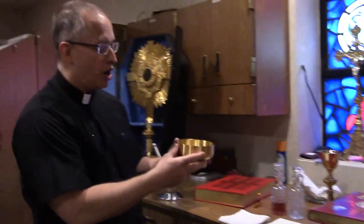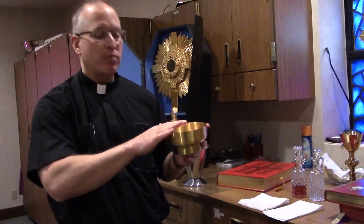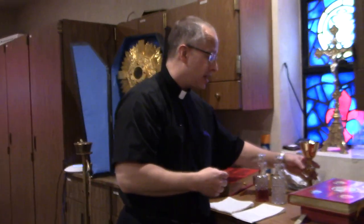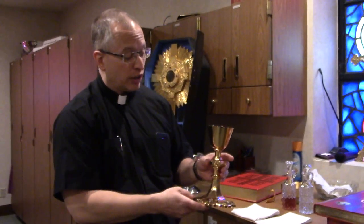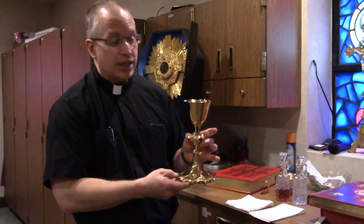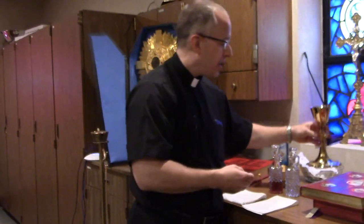Then we have the vessels used for Mass. We have the ciborium — or what's also called the paten. If it's a little higher it's called a ciborium; if it's flatter, a paten — which is Latin for plate. That's where we put the host. Then we have the chalice, where we put the precious blood — the wine that's turned into the body, blood, soul, and divinity of Christ. This particular chalice is one of my personal chalices — I received it when I was first ordained a priest. And we have cruets, which hold the wine and the water used at Mass.